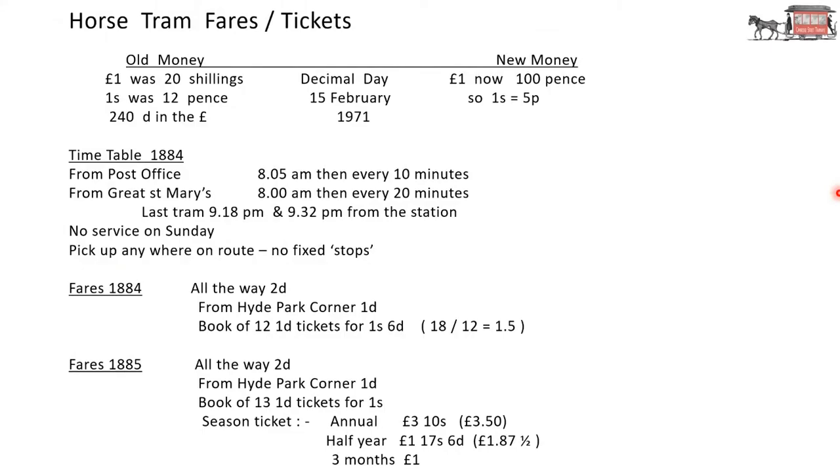How much did it cost to travel on the trams? We need to look at the history of money. Decimal day in the United Kingdom was 15 February 1971. Before then, in old money, pounds, shillings and pence: one pound was 20 shillings, one shilling was 12 pence, so there were 240 pence in the pound. The symbol D was used to denote pence. Now of course we have 100 pence in the pound, so one shilling is 5 pence.